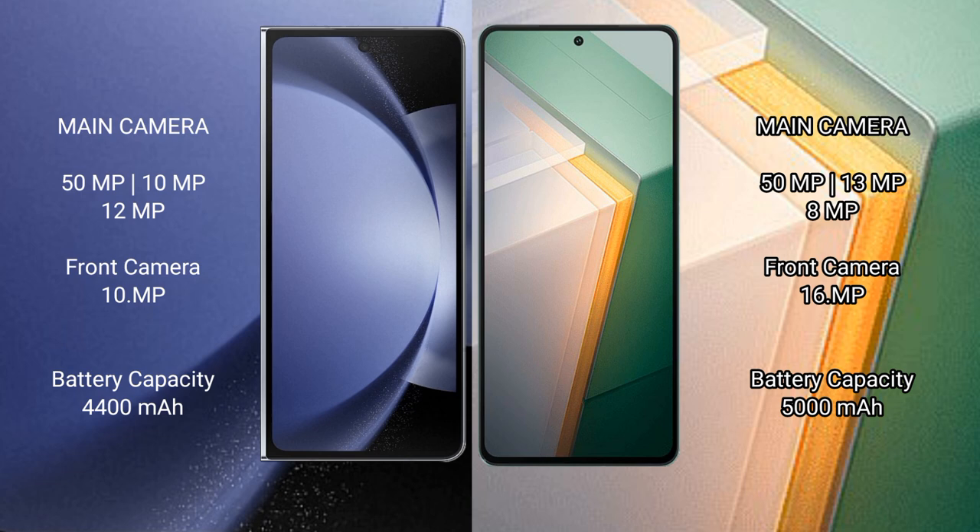Samsung Galaxy Z Fold 6 features a triple rear camera setup: 50MP plus 10MP plus 12MP, and a front camera of 10MP. Vivo iQOO 11 features a triple rear camera setup: 50MP plus 13MP plus 8MP, and a front camera of 16MP.